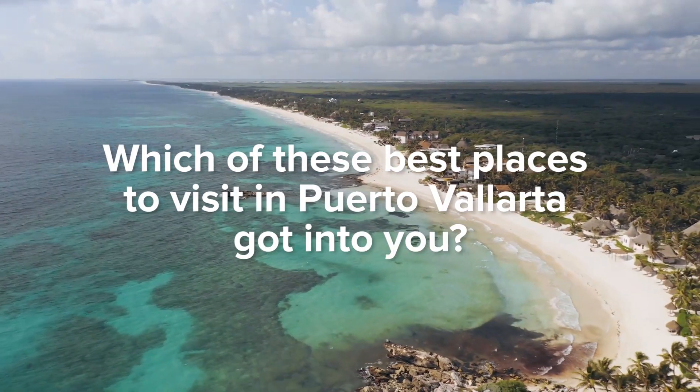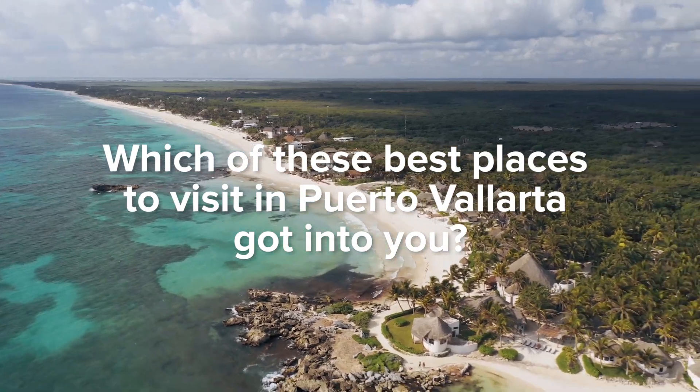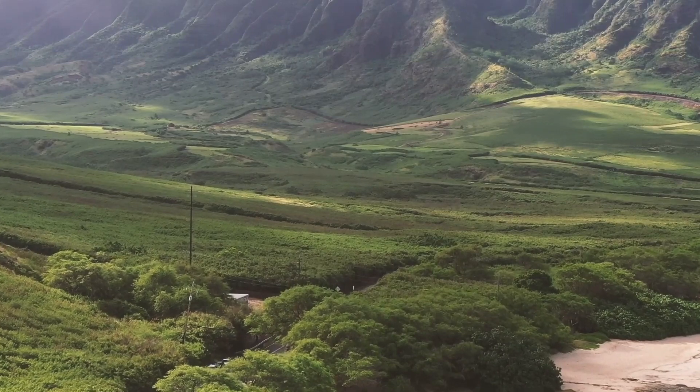Which of these best places to visit in Puerto Vallarta got to you? Comment below — we're excited to hear which ones! Thanks for watching, revelers!